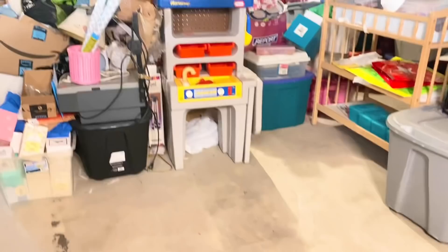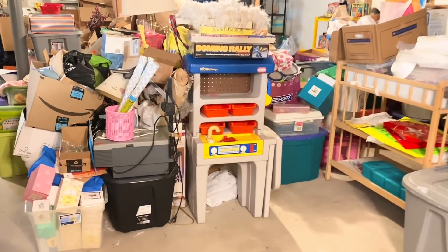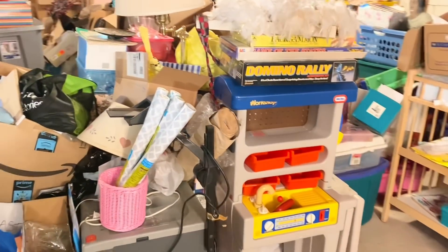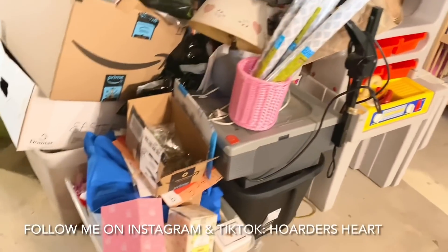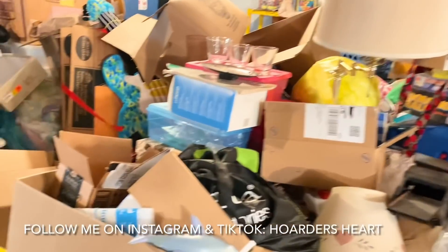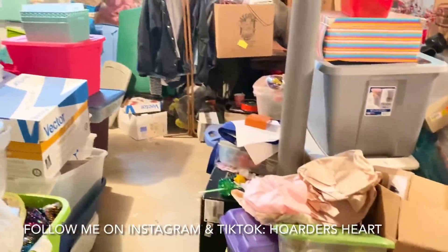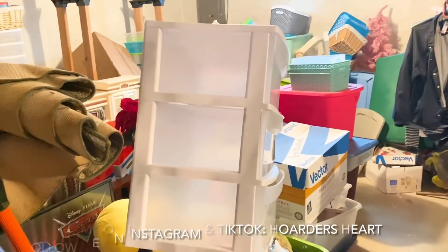It is that time of the week again — time to declutter another section in this hoarded basement. We've made amazing progress, but we also have a little ways to go, which is okay. My name is Ms. Hart, and I am recovering from my hoarding disorder. What works for me is doing baby step decluttering, where we declutter small sections at a time and let go of what feels right in our hearts.